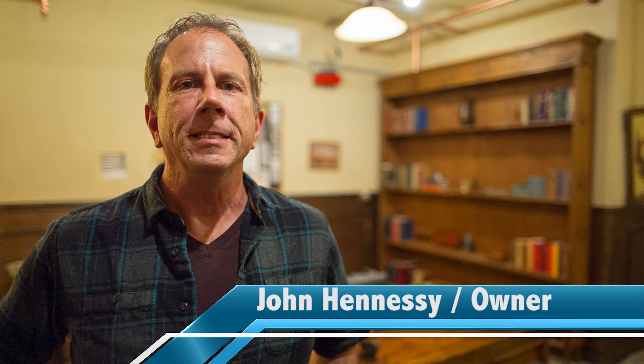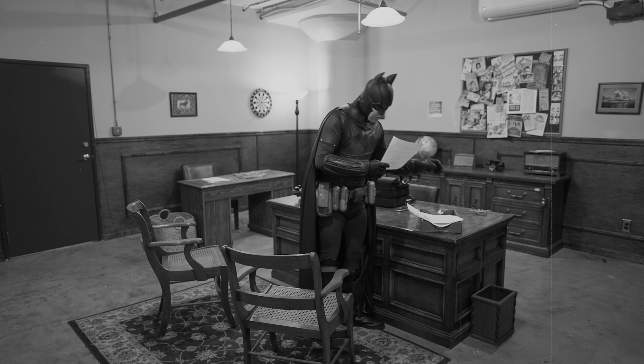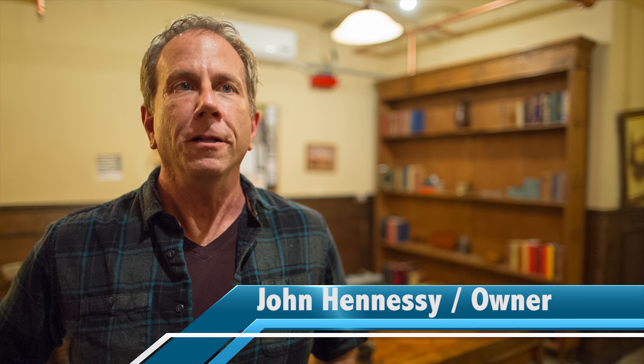Escape Room LA started in December of last year, so we've been running for about a month and a half. As you can see, the room is designed in the style of a 1940s detective office. Participants need to help their detective solve the case, then find a key and escape from the room — and they have an hour to accomplish all of that.